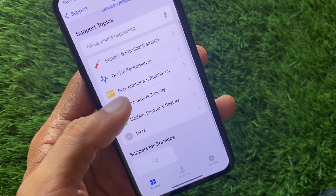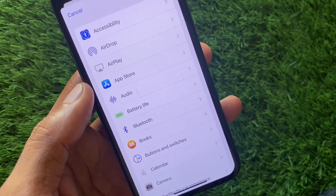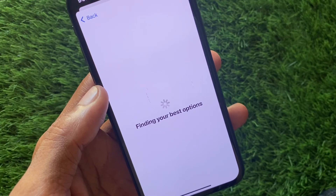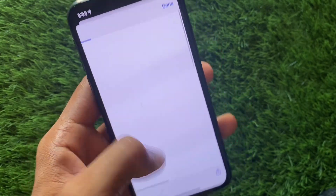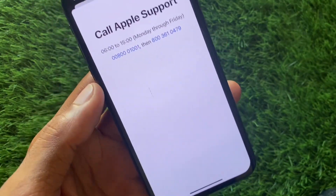In the Apple Support app, select your iPhone, click on More, and find Bluetooth. Click on it, and then you need to click on Call. Wait and click on Call.